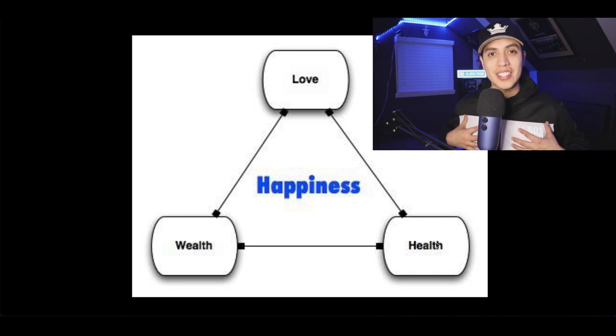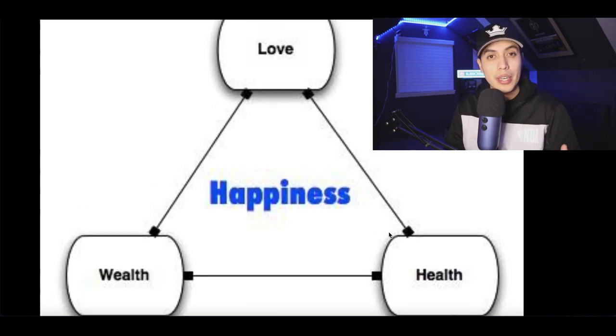Hey, what's up guys? It's John here. Today I'm going to show you how to make money giving away free books on Amazon. So to get started, the first thing you got to understand are these three markets right here: love, wealth, and health. These are the three hottest selling markets online and usually the easiest to start making money from, because this is what usually people are looking for to get the happiness they want.